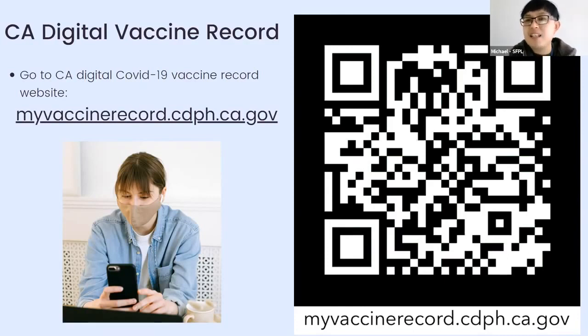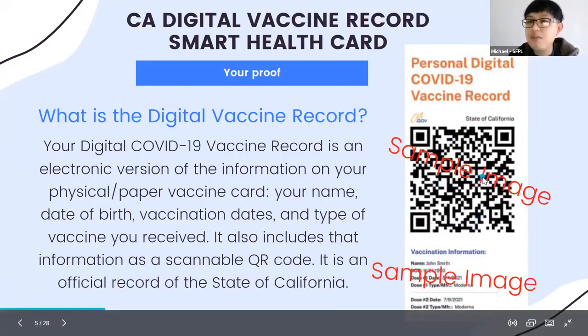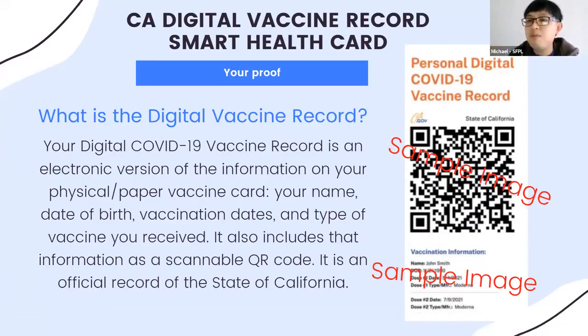When someone scans your digital vaccine record QR code with a valid app, they only see the information on your digital vaccine card — it does not include other medical information. If you want to print your digital record, you can send it to your own printer or come to the library to print it. A printed version should be accepted just like the original vaccine card.